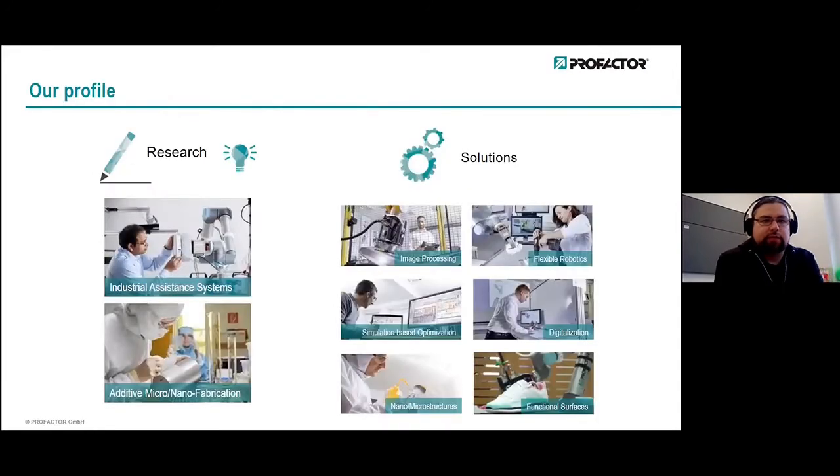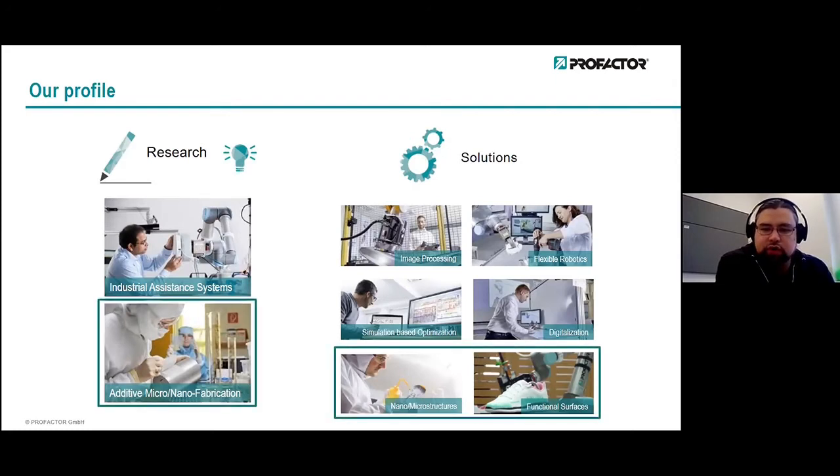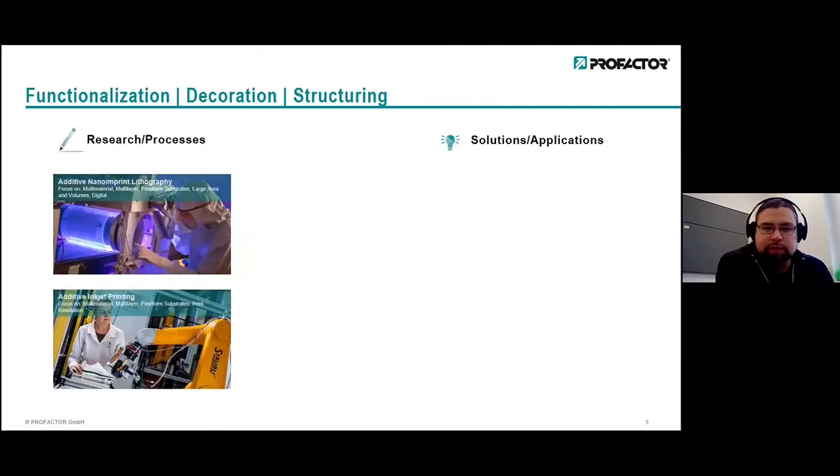We are about 75 employees and our turnover is roughly 8 million per year. We have different research profiles. We have a strong focus in industrial assistance systems — meaning robots, human interactions, collaborative systems, flexible robotics, simulation-based optimization. The other main research topic in-house, where I am personally from, is additive micro-nano fabrication, focusing on nanomicrostructures and functional surfaces. Since today is about printed electronics, you will hear more on the functional surfaces from me.